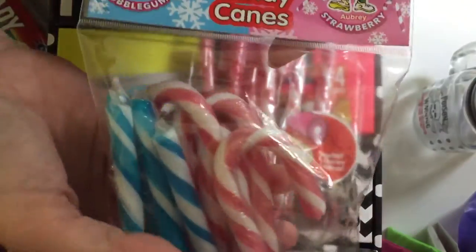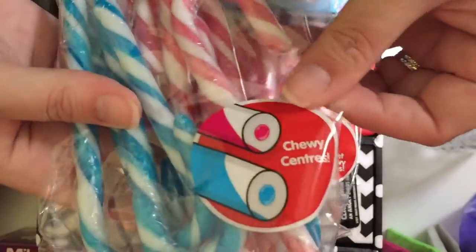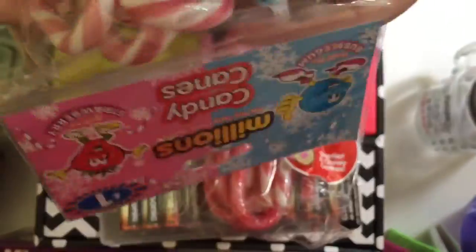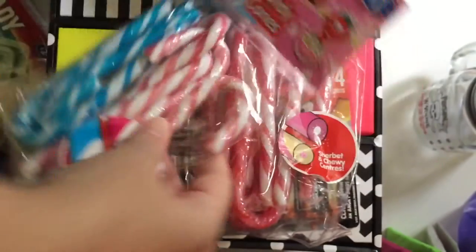Then they had Millions in bubblegum flavor and strawberry flavor — they have a chewy center and they were a pound as well. I thought they were worth a try, and you get 18 in each pack.